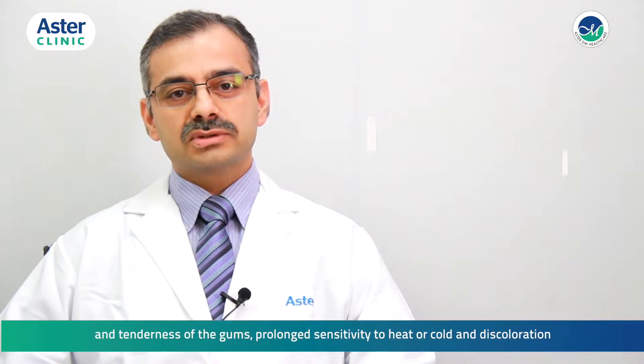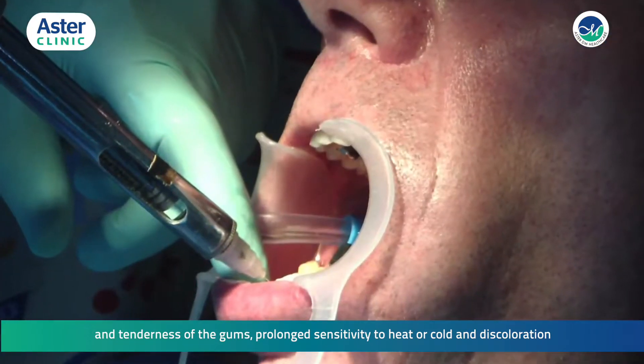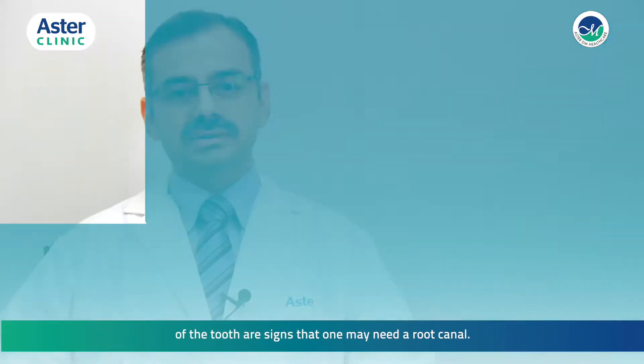Teeth can become damaged or infected due to severe decay, repeated dental procedures, cracks in the teeth, or trauma to the face. Constant pain and swelling, tenderness of the gums, prolonged sensitivity to heat or cold, and discoloration of the teeth are signs that one may need a root canal.